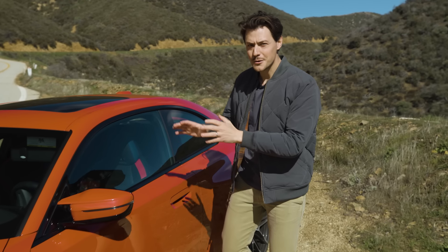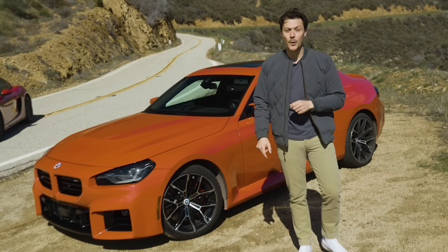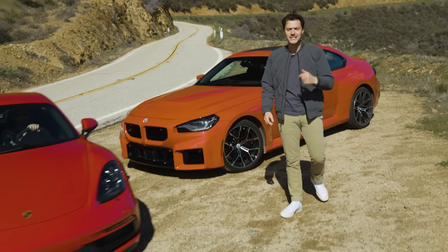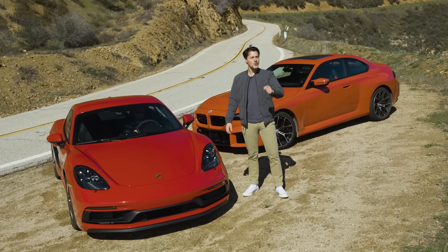This is the 2023 BMW M2, and that is the 2023 Porsche 718 Cayman GTS 4.0. Two modern-day sports car greats, but which one's best?